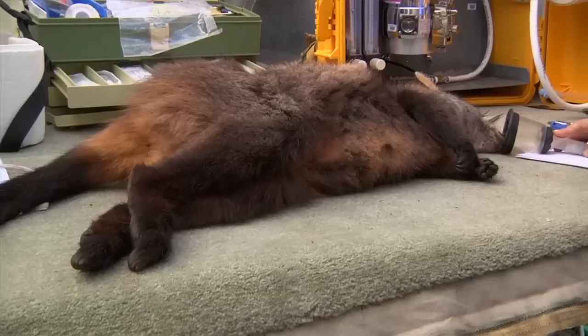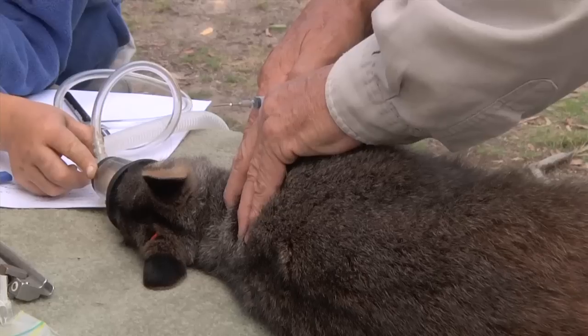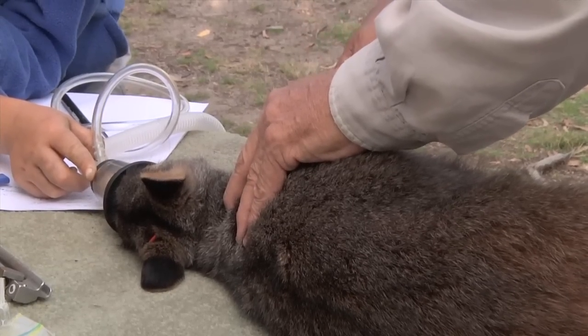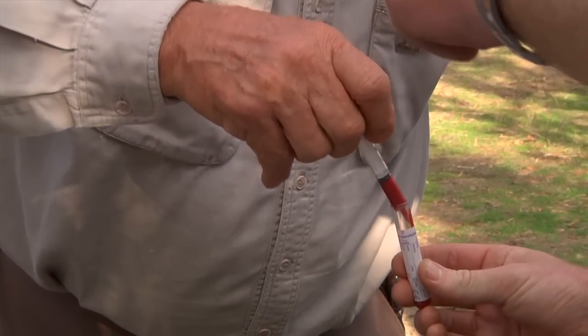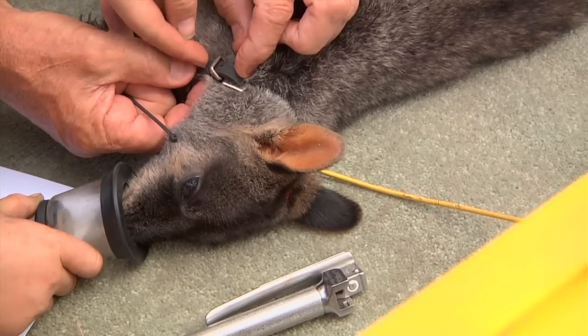What happens is that when we are monitoring these species, we find out how well their weight is, for example, and how well conditioned they are. We also take blood samples because that can give us just a little bit of extra information about what is happening inside.